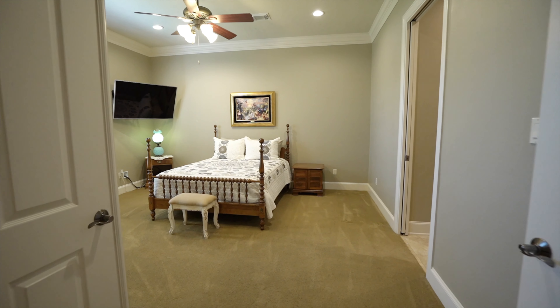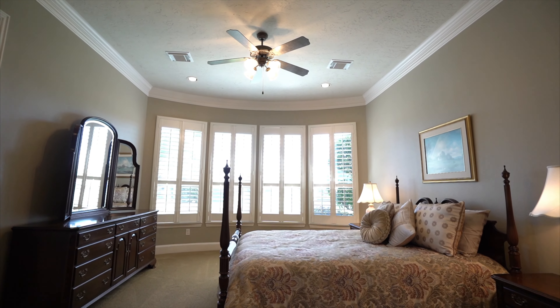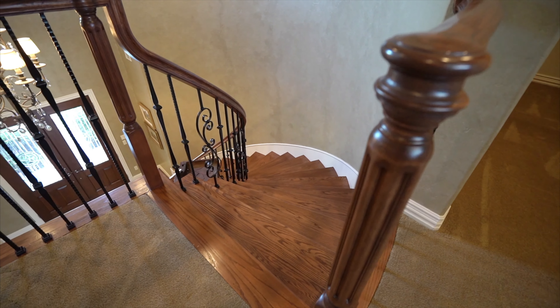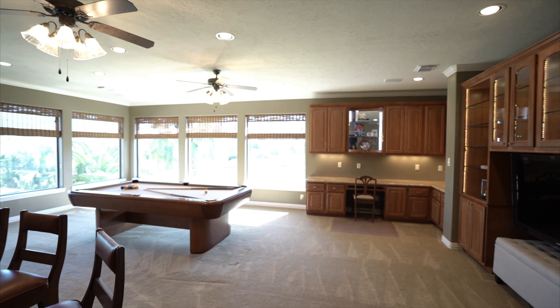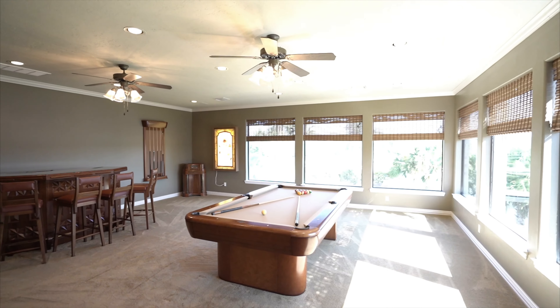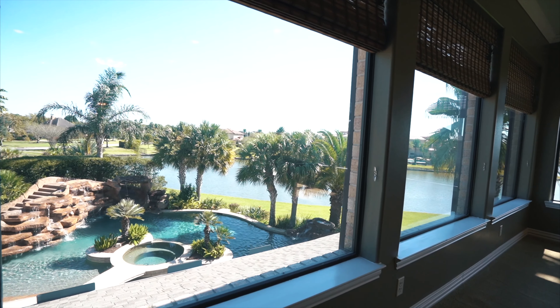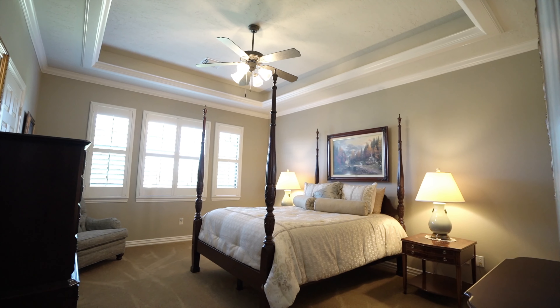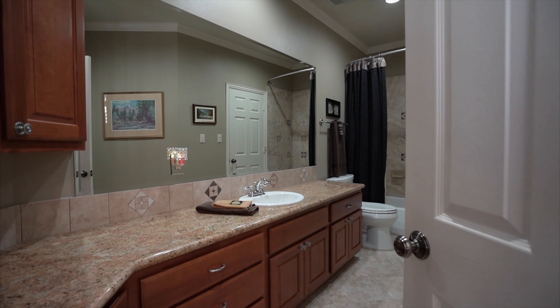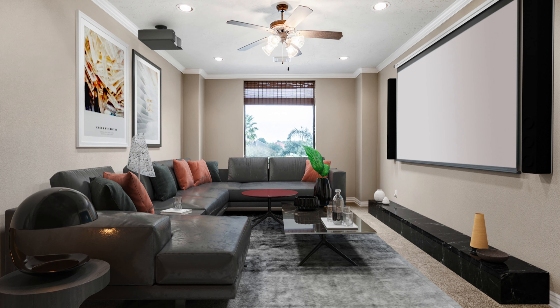Another luxurious primary suite completes the lower level. Ascend the central staircase or the convenient rear stairs to discover an oversized game room flanked by spectacular open sky views. Two more bedroom suites with private baths and a flex room ensure plenty of room for family and friends.